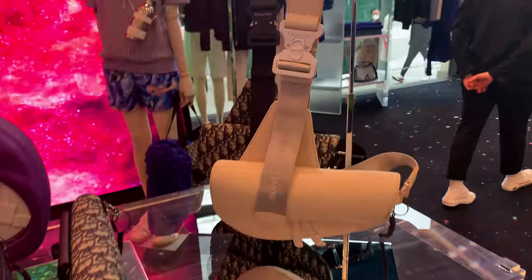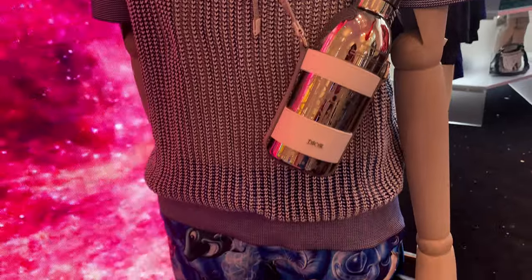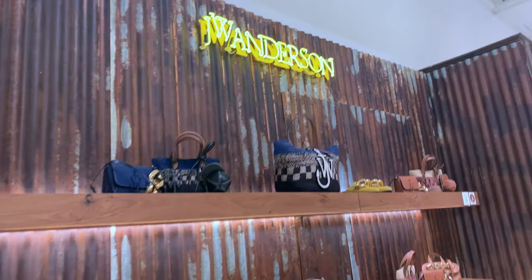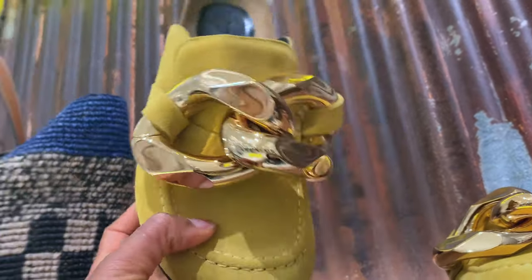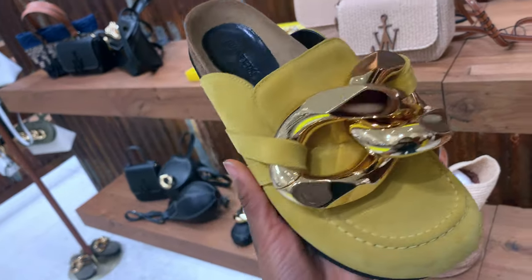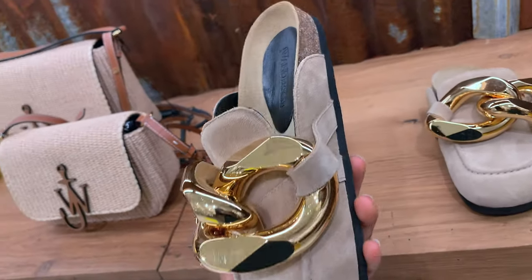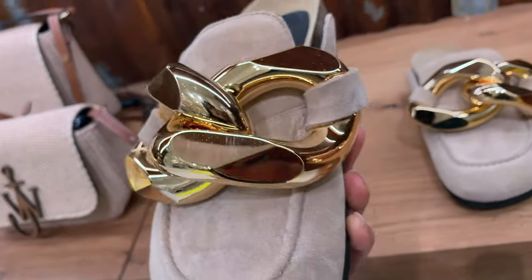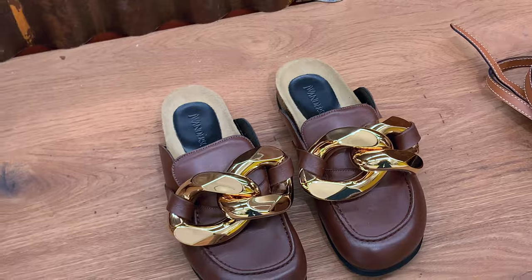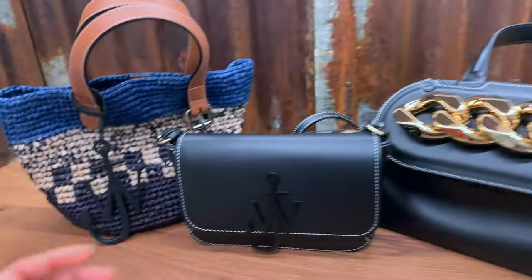I'm not even gonna lie — I do like the whole look and everything. Look at this guys, how cute is this? How cute is it? And then the shorts. JW Anderson — oh my goodness, look at that, it is cute isn't it! And this color — I love this color so much. This color actually made it popular in Nigeria. And obviously the signature black. And it has the ankle bag.